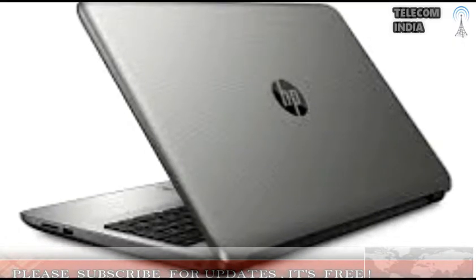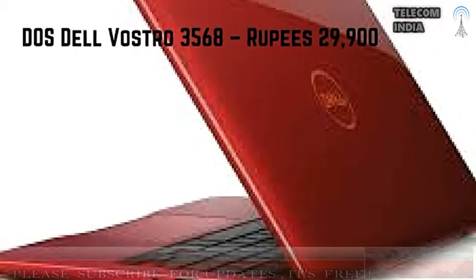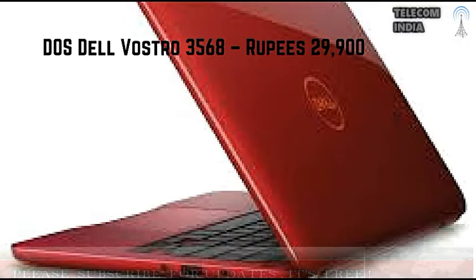5. HP 15-BS016 — Rupees 25,990. Display: 15.6-inch. Processor and Graphics: 2GHz Intel Core i3-6006U Processor, Intel HD 520 Graphics. RAM and Storage: 4GB RAM, 1TB Hard Drive. Operating System: Windows 10. Miscellaneous: 2x USB 2.0, 1x USB 3.0 ports.